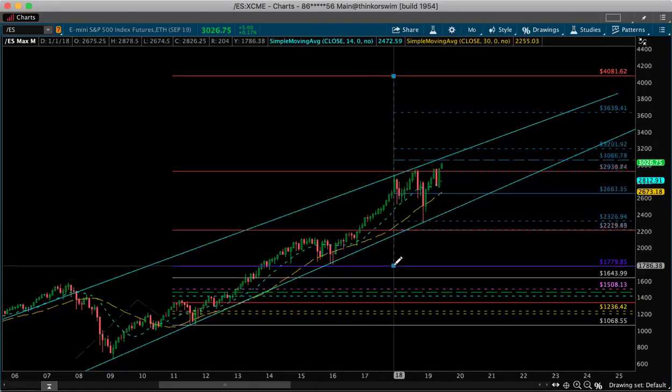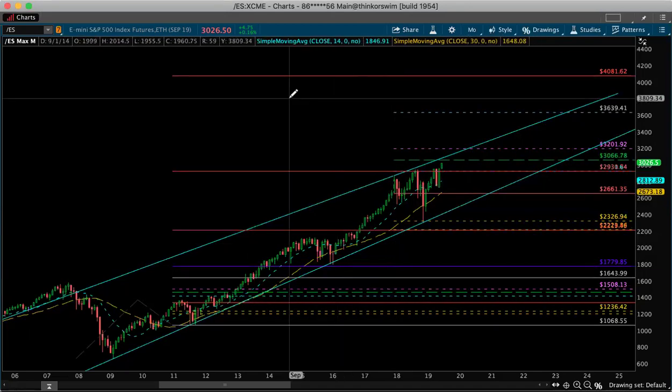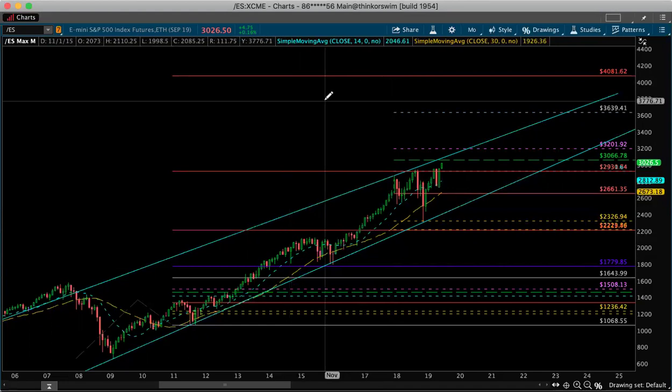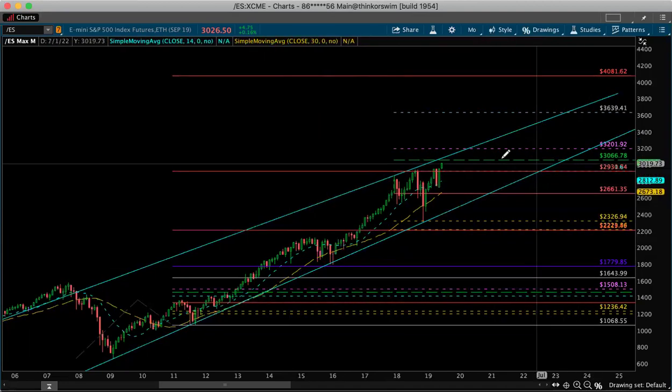My Fibonacci retracement coefficients line up with my Fibonacci extension coefficients. I like to trade retracement inside extensions — it works, and I've been successful with it. As you can see, the next level is 3066.75 — you round to the nearest quarter since the market trades in 25-cent increments. Above that is 3200 — three thousand two hundred and one or two.